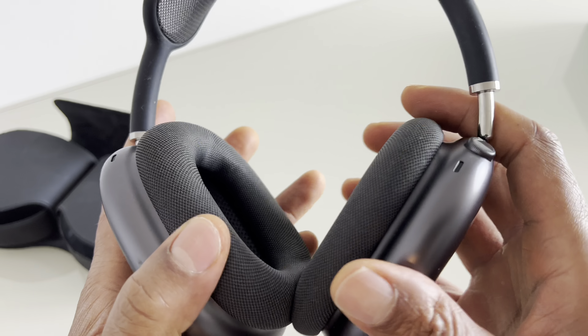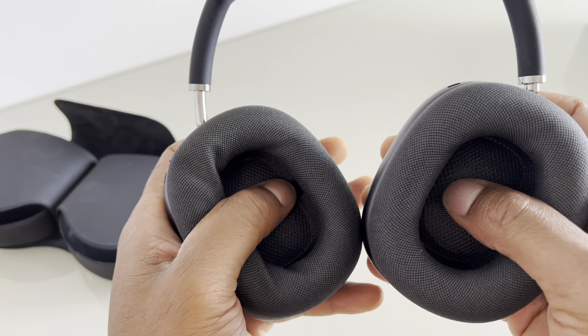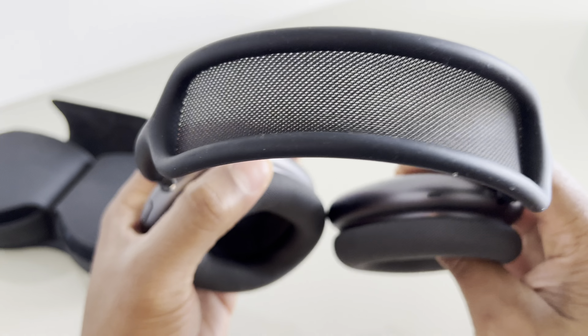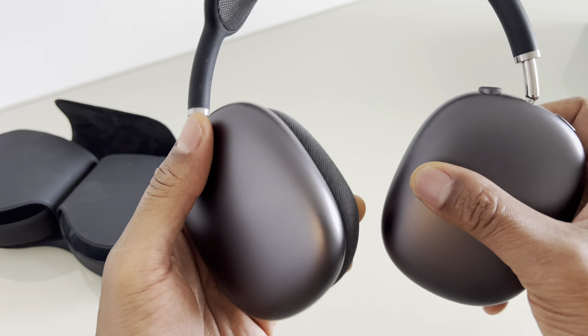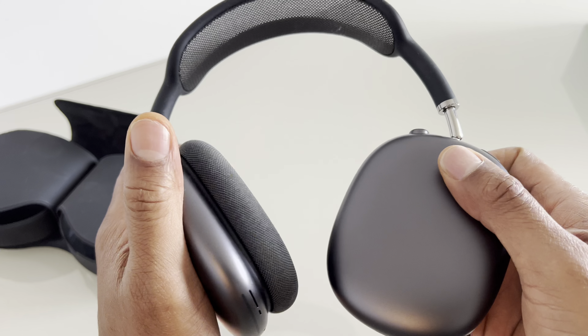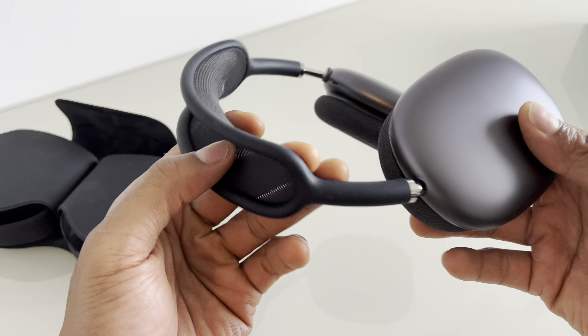Customization and accessories: AirPods Max is available in five colors — space gray, silver, sky blue, green, and pink. Users can also personalize their headphones with optional interchangeable ear cushions. The smart case included with the AirPods Max helps protect the headphones during storage and automatically puts them into an ultra-low power state to conserve battery life.